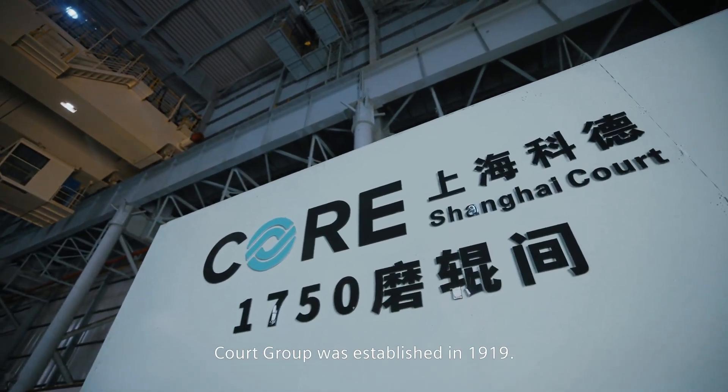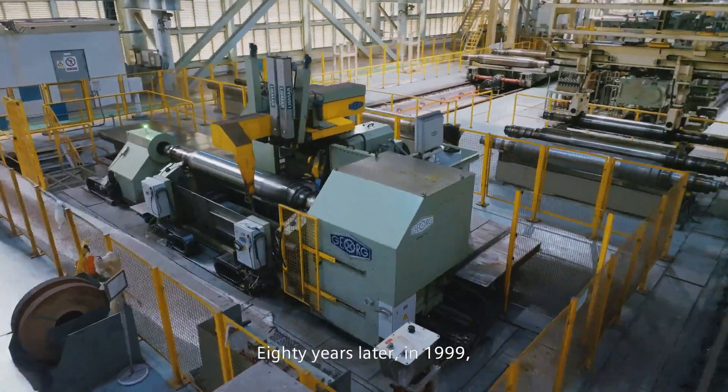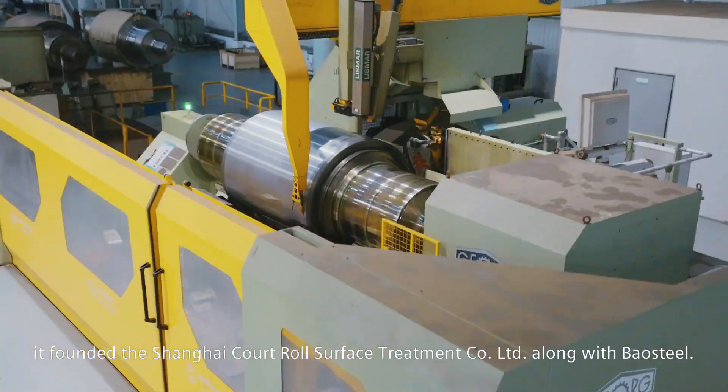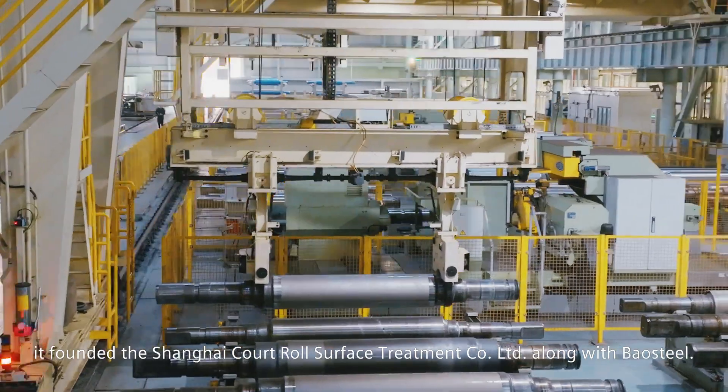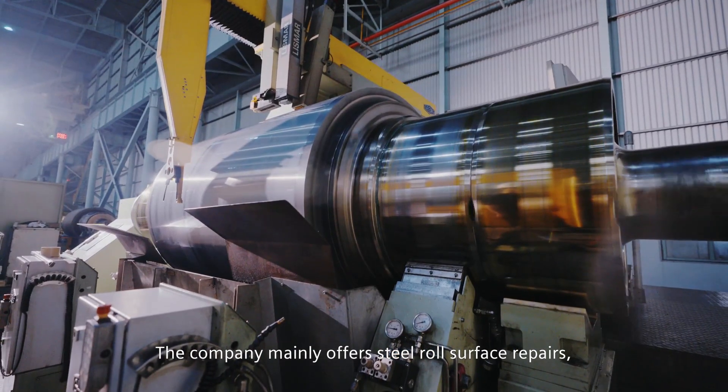Kort Group was established in 1919. Eighty years later, in 1999, it founded the Shanghai Kort Roll Surface Treatment Company Limited along with Baal Steel.